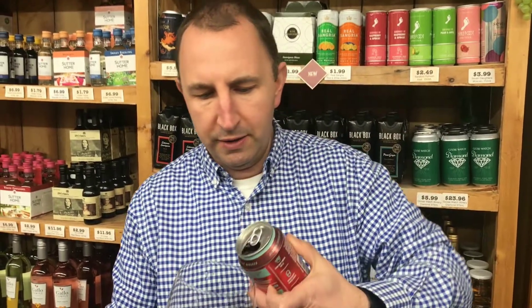Hi! Welcome to One Minute of Wine. I'm Tim. Today I have essentially geared red blend. This is from California.